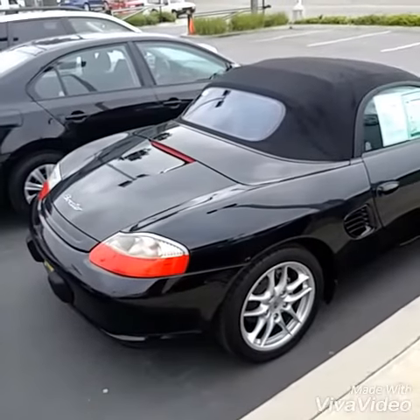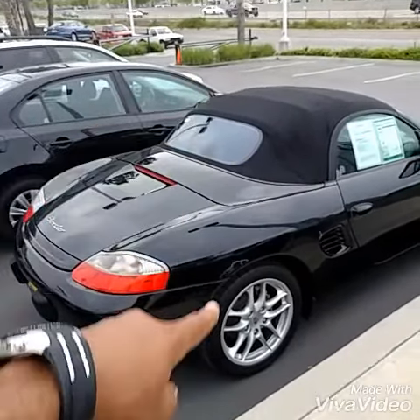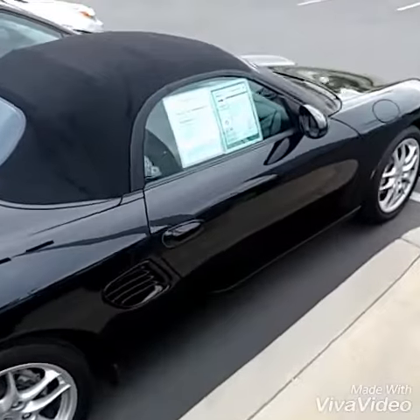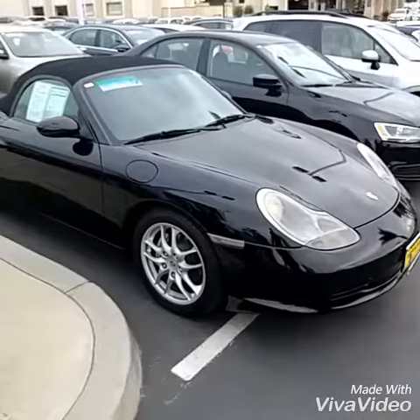So once again, the upgrade compared to the previous model year: comes with a glass back window instead of a plastic one, 17s instead of the 16s, and also a cup holder on the inside. I do believe the first year had 101 horsepower — I think this one's 227 horsepower.